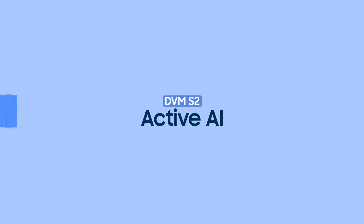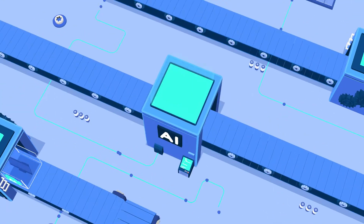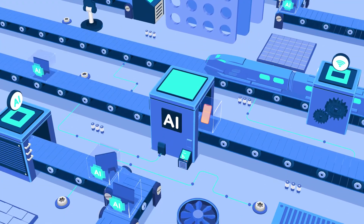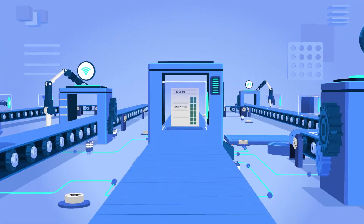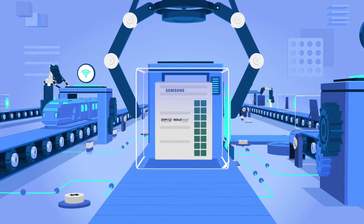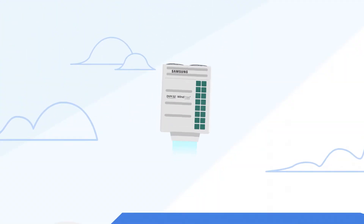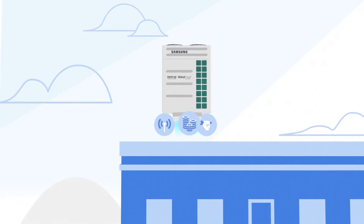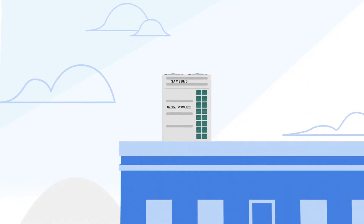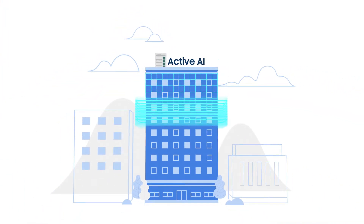Artificial intelligence, or AI technology, is enhancing almost every aspect of our lives. And that's also now true for the outdoor units of system air conditioners. Without the need for any extra connections, devices or costs, the AI technology of Samsung DVM-S2 is dramatically improving the efficiency of the air conditioning system. We call it Active AI.